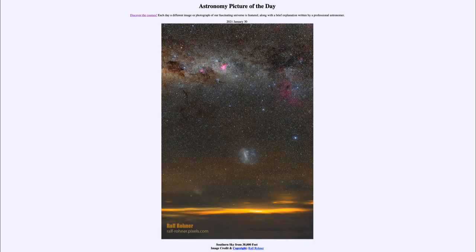That was our picture of the day for January the 30th of 2021, titled 'Southern Sky from 38,000 Feet.' We'll be back again tomorrow for the next picture, previewed to be 'Rocks from Space,' so we'll see what that's about tomorrow. Until then, have a great day everyone, and I will see you in class.